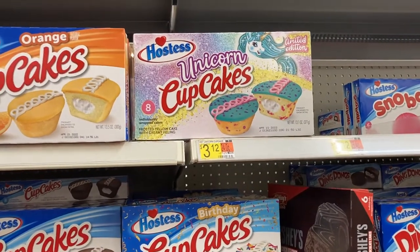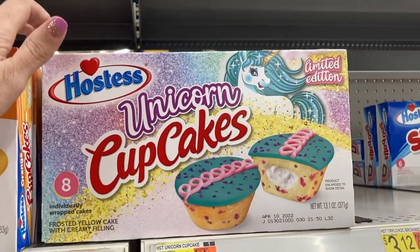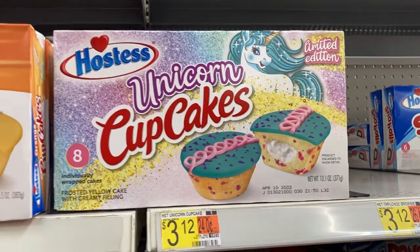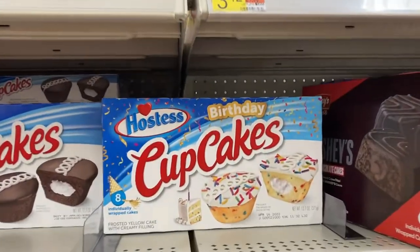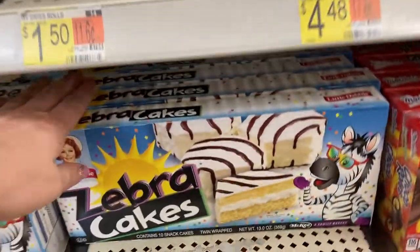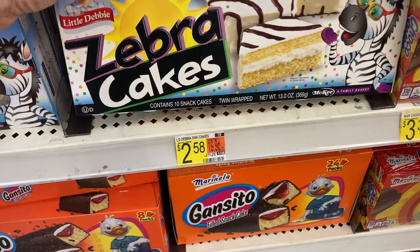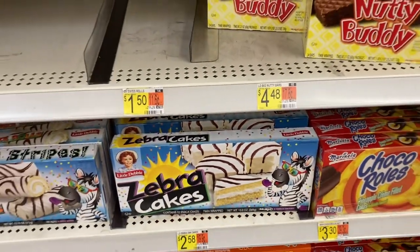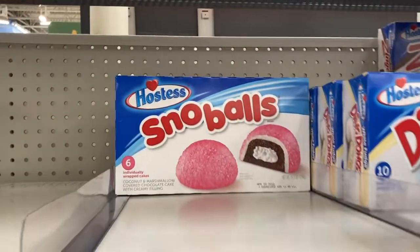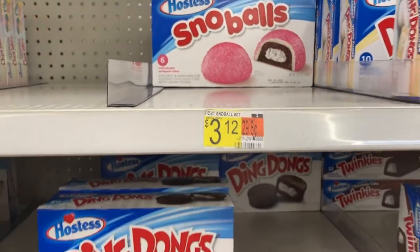In the snack section they have these little unicorn cupcakes — it looks like you get eight individually wrapped cakes. They are the limited edition; I've never seen these ones before. They've also got the birthday cupcakes one. Down here they have the zebra cakes from Little Debbie's. Looks like you get ten in that one for $2.58. And then I've never seen these ones before — these are the snowballs, they're pink, and you get six of them for $3.12.